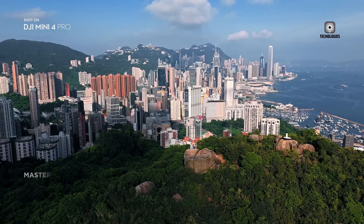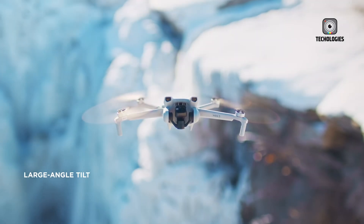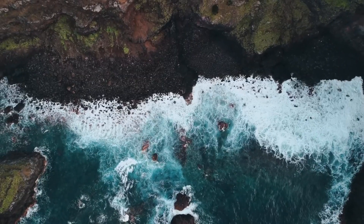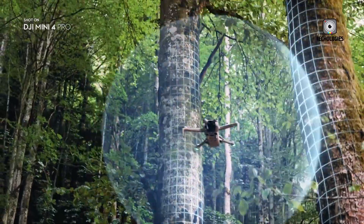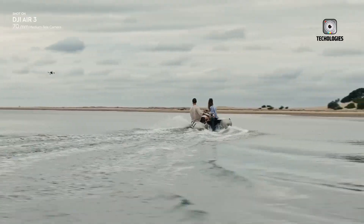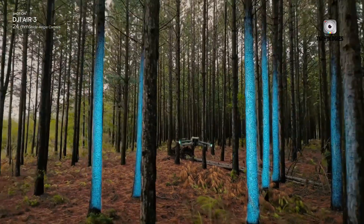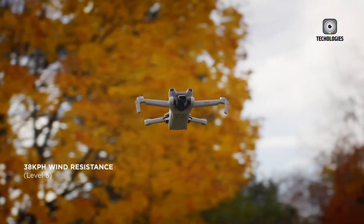The DJI Air 4 is shaping up to be a significant player in the consumer drone market, poised to set new standards in aerial technology. Whether you're a professional videographer capturing breathtaking landscapes, an adventure enthusiast documenting dynamic action sequences, or simply someone who enjoys the exhilaration of flying, the DJI Air 4 could prove to be the ideal companion for all your aerial endeavors. This drone is not just a tool — it's a gateway to new perspectives, offering endless possibilities for creativity and exploration from the skies.